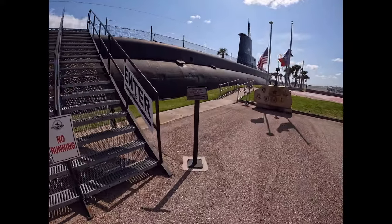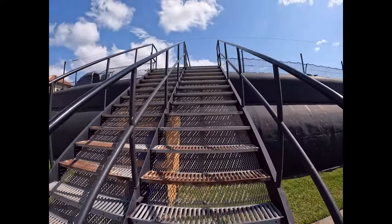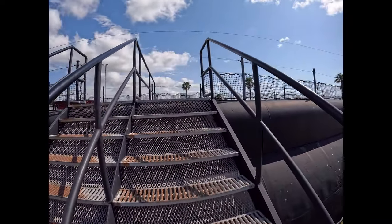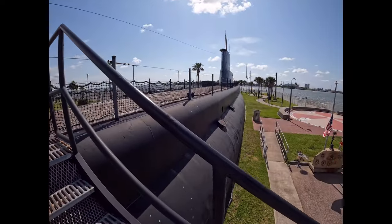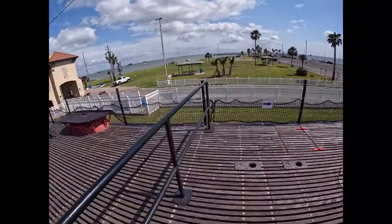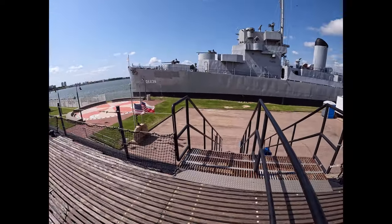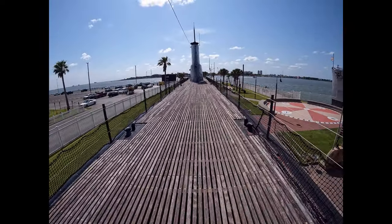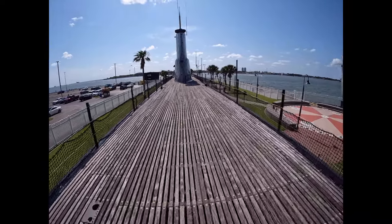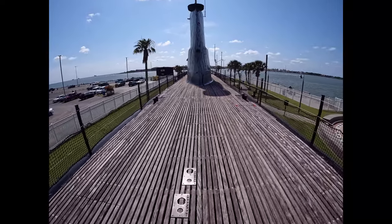I'm excited. We're in Seawolf Park, right on the edge of Galveston, Texas, where this submarine has been for some time now. I've visited the submarine back at least 20 years ago, so I know it's been here this long. It's breezy, which is nice on a hot day. Looks like we've got the submarine to ourselves, so we'll make the most of that.